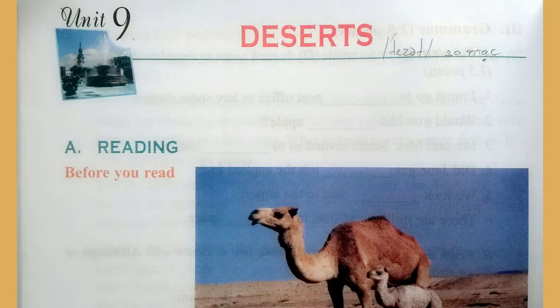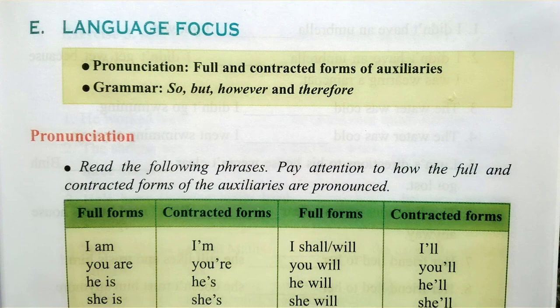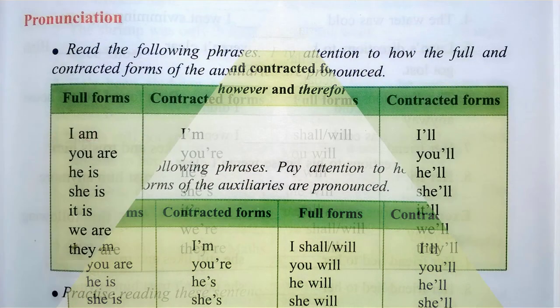Part E. Language Focus. Page 103. Pronunciation. Read the following phrases.